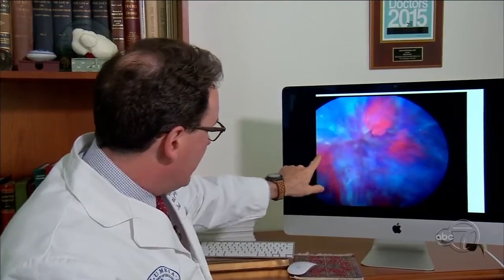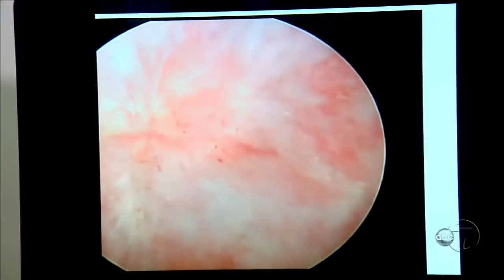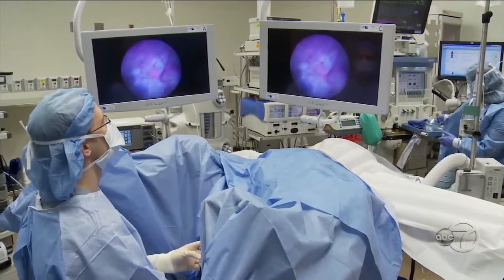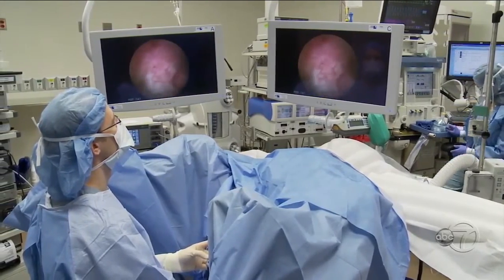That's cancer, that's cancer, that's cancer. Before, when we didn't have the blue light, we'd see this — fuzzy borders, not very distinct. In late 2014 we did our first surgeries here using this technology, and it was literally like turning on a light bulb.